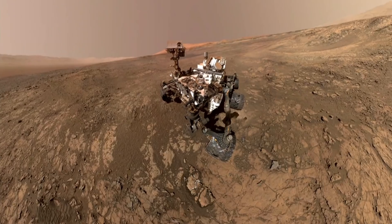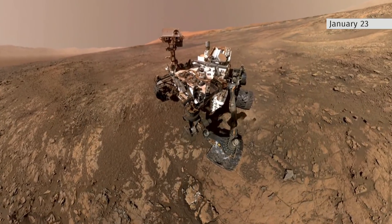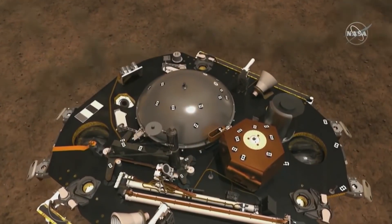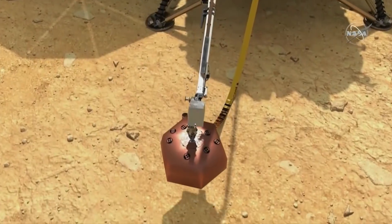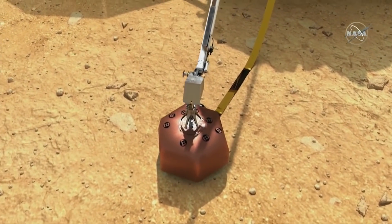Seen here in NASA animation, and while previous missions to Mars have sent rovers — this is a selfie by the rover Curiosity — the InSight mission will literally dig deeper, with three key first-ever experiments.